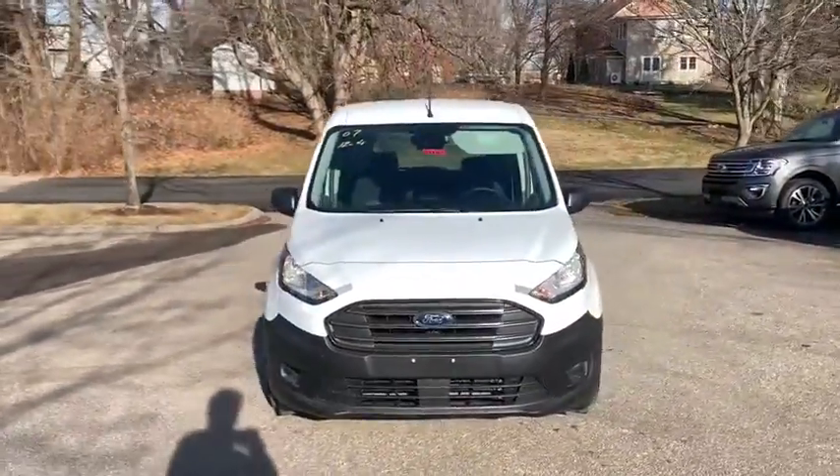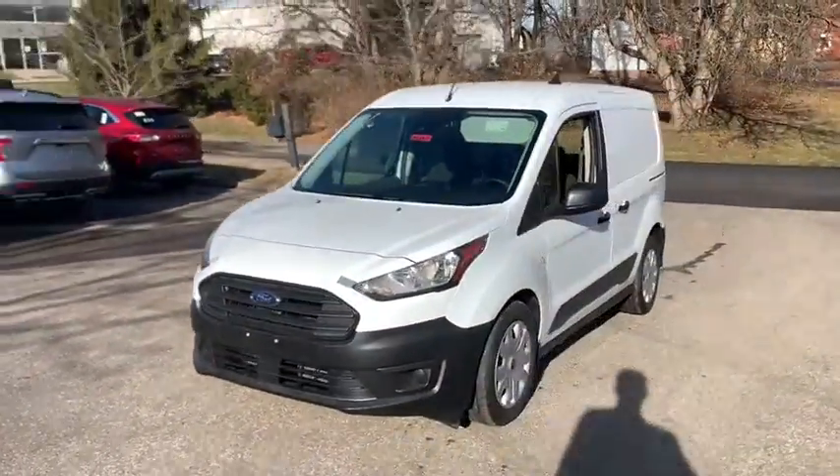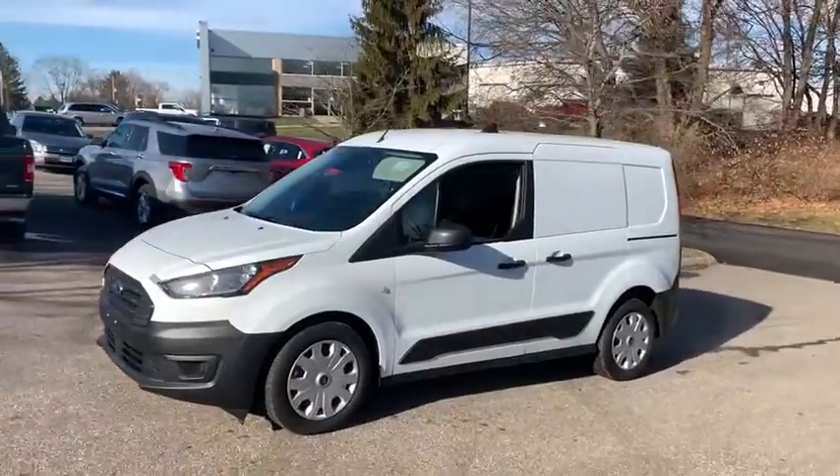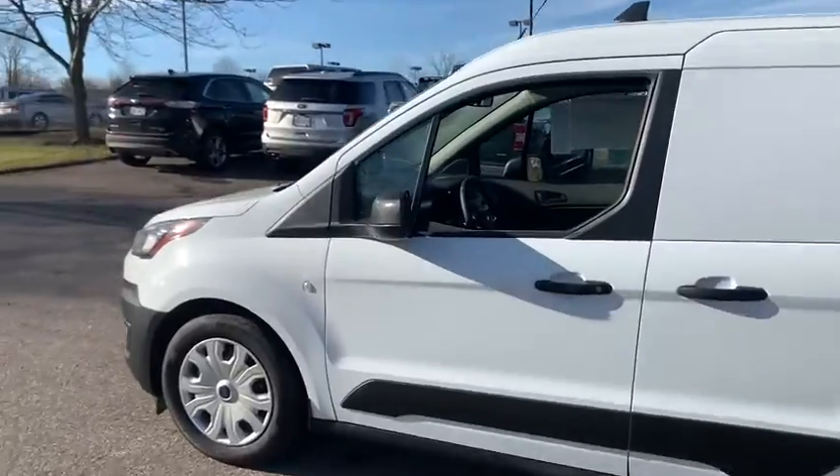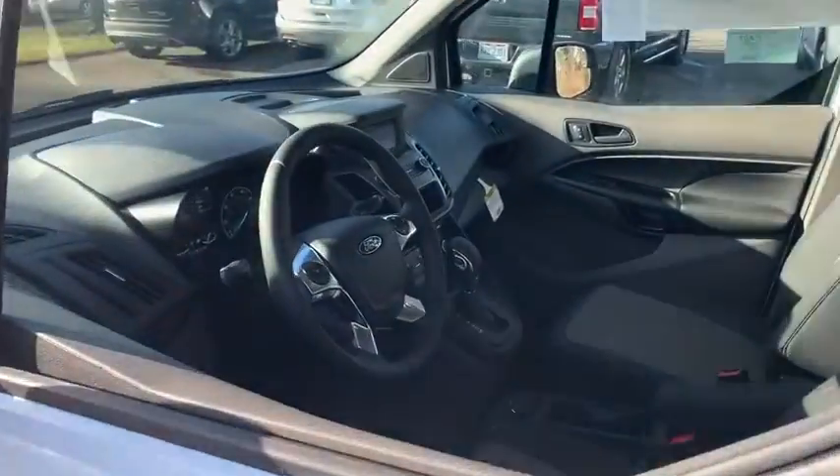Looking for the right vehicle? Check out the 2020 Ford Transit Connect — Ford Transit, the right size the whole world round. This vehicle has less than 100 miles. Here are some of this vehicle's great options.